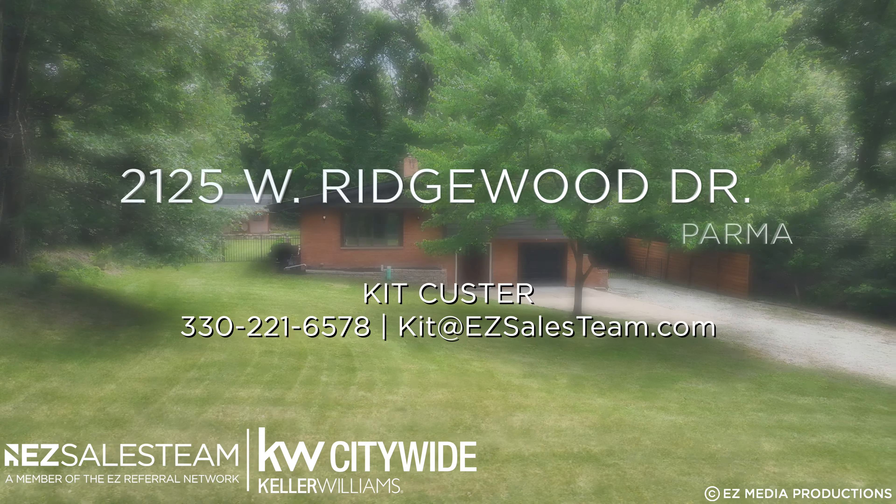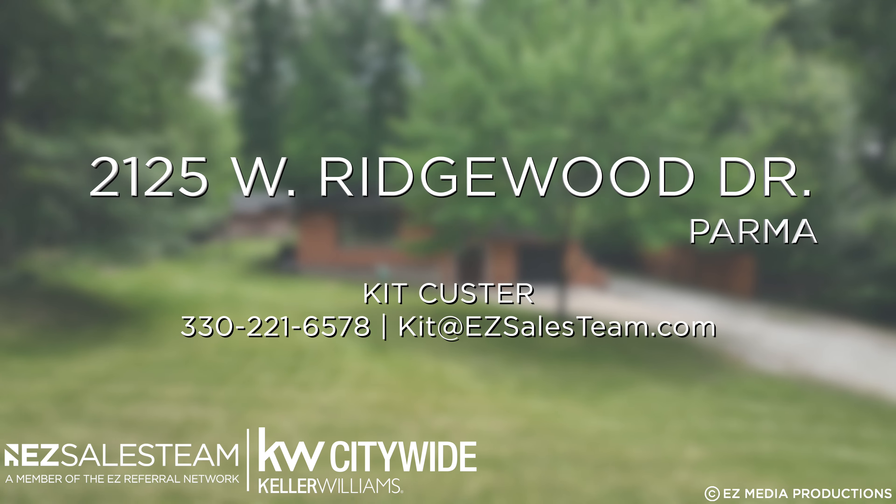So if you are looking for your next home or even your next investment property, reach out to us today. Bye!